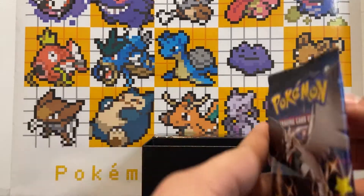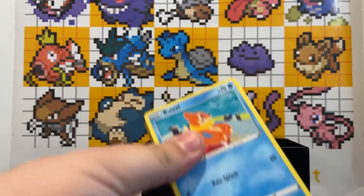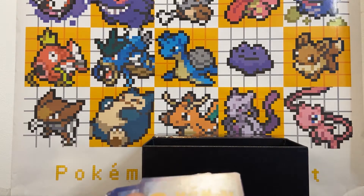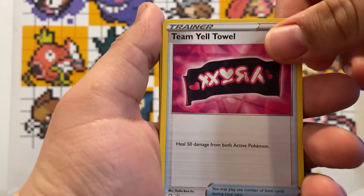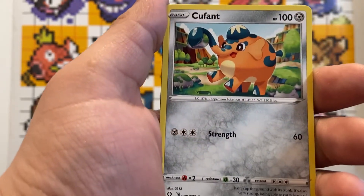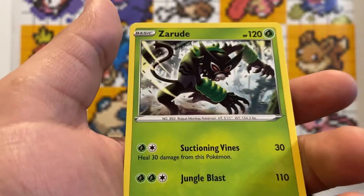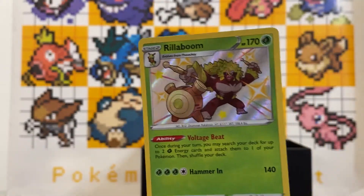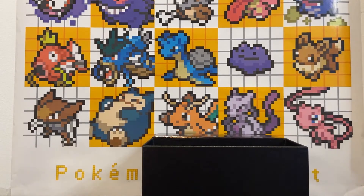Second pack of the Shining Fates ETB — really excited. Code card, four cards to reveal: Metal Energy, Team Yell, Tropius, Weasel, Nickit, Qwilfish. Eevee — a shiny already, nice! And a Zarude. Very cool. We got another rare card that we want in this set — Rillaboom. The rare isn't so interesting but pulling a shiny is great.